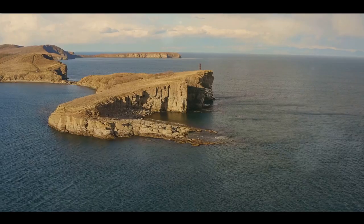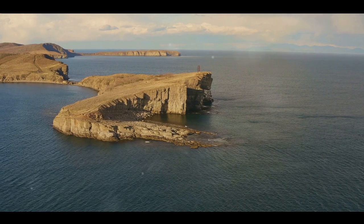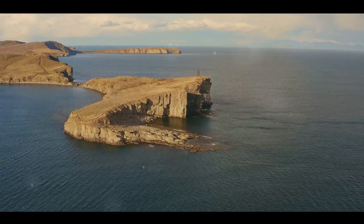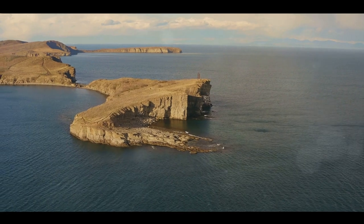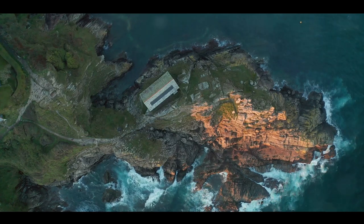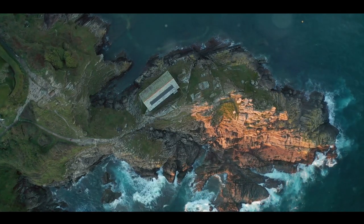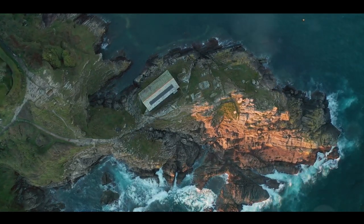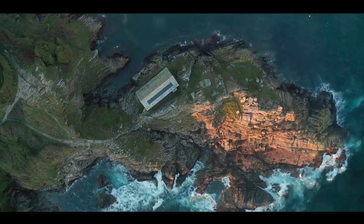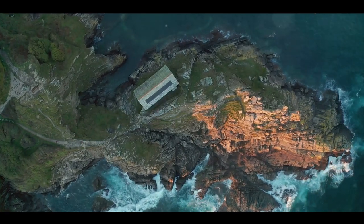But the true jewel of Pembrokeshire is the coastal path that snakes along the edge of the land. This path offers breathtaking views at every turn, from the vast expanse of the sea to the myriad of flora that dots the landscape. Each step along this route is an adventure — a chance to discover another facet of this beautiful coastline. The Pembrokeshire Coast: a paradise for nature lovers and adventure seekers alike.